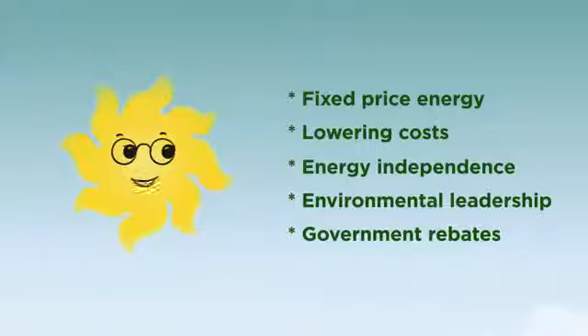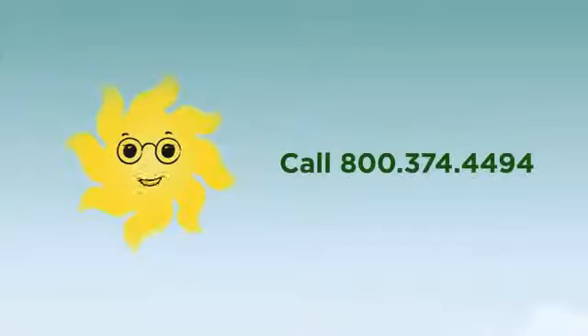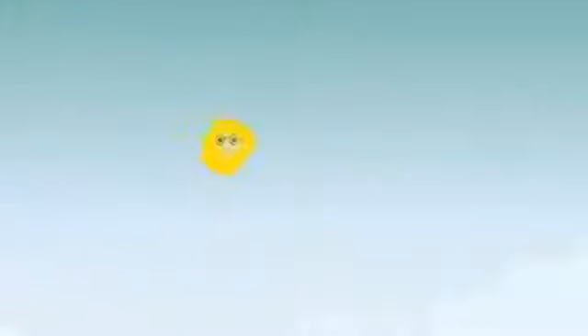Save money, protect the environment, and increase the value of your home. Power your life with clean, affordable solar power. We'll come out to your home or business and give you a free, no-obligation solar evaluation. And before long, you'll be saying it too — sun baby sun.